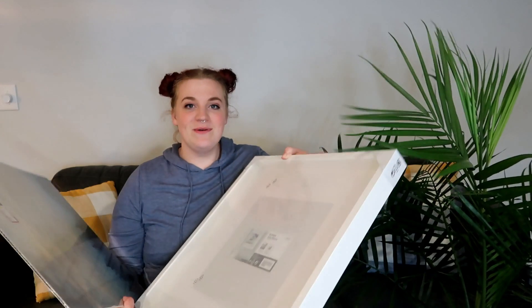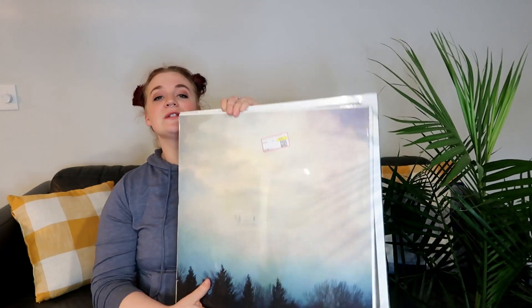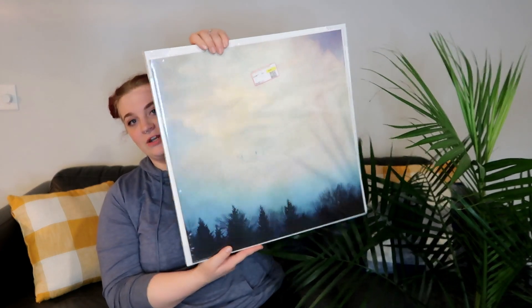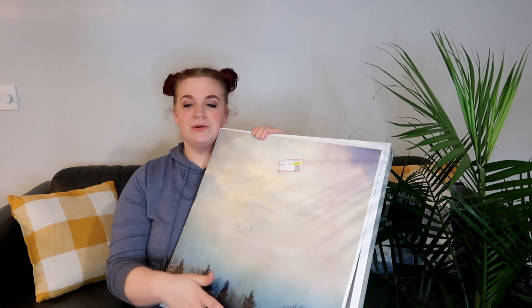Next I got a print. I thought this print was so cool. You probably won't be able to find it because it was in the as-is section, which is stuff they're getting rid of - some of it's defective or display items, but most of it is stuff they're just not going to sell anymore. But you will be able to find this beautiful frame I got for it. This is going to go somewhere in the new house - it's got my colors, like this jewel tone blue. So I'm very excited about these two things.